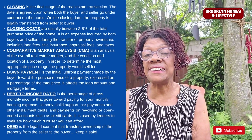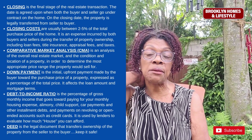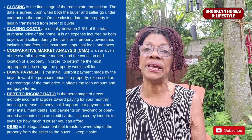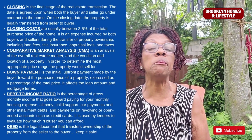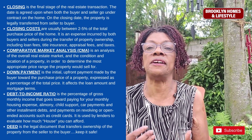A comparative market analysis, or CMA, is an analysis of the overall real estate market and the condition and location of a property in order to determine the most appropriate price range the property would sell for.